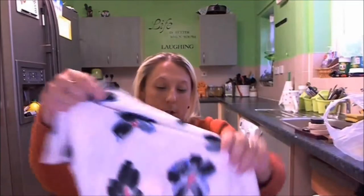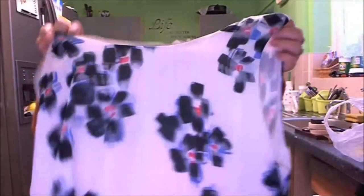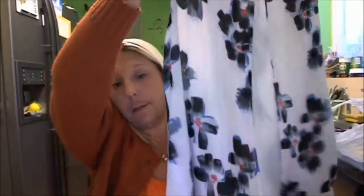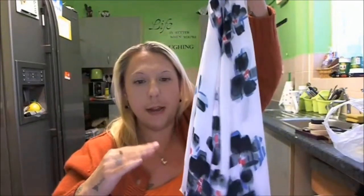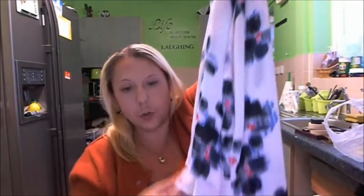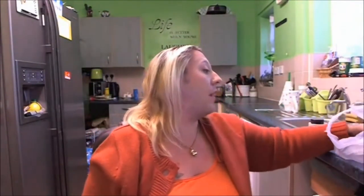Then I got another blouse — also from Florence and Fred (F&F) and bought from the same woman. It's got a split up the back and then another layer to it. That was one quid.